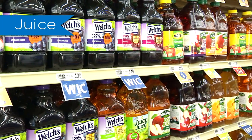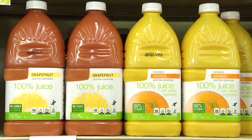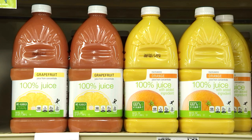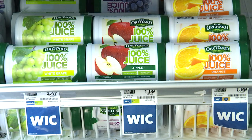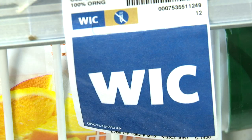Juice: choose from the listed brands for apple and grape varieties. All brands of 100% orange juice and 100% grapefruit juice are approved in the container size listed in the food list. Remember, frozen juice is for women only and liquid juice is for children only. All forms of juice must be no sugar added and 100% single variety. Look for the shelf label.